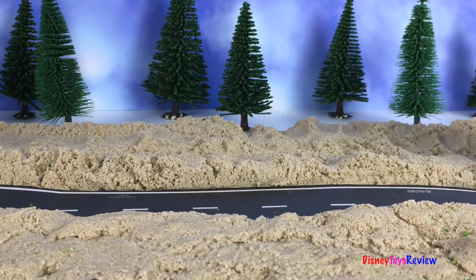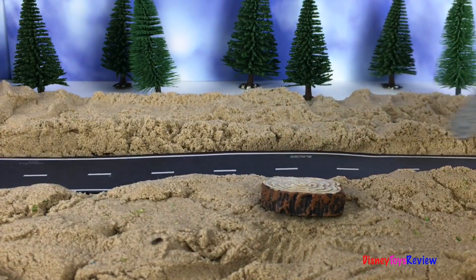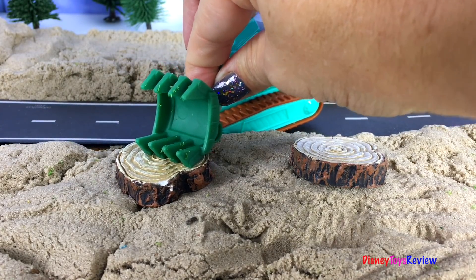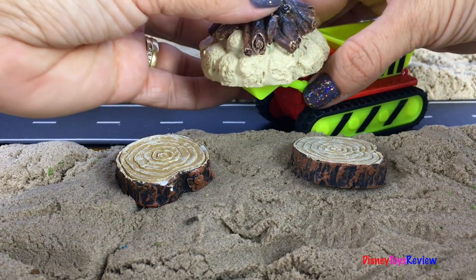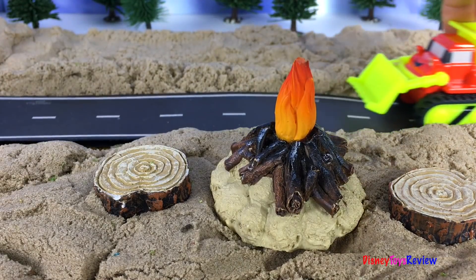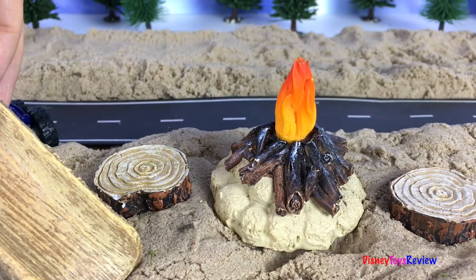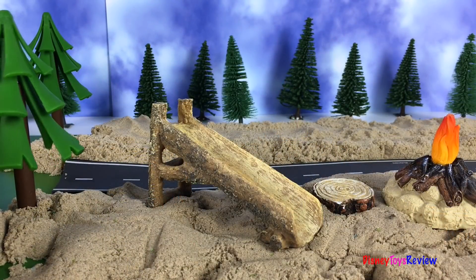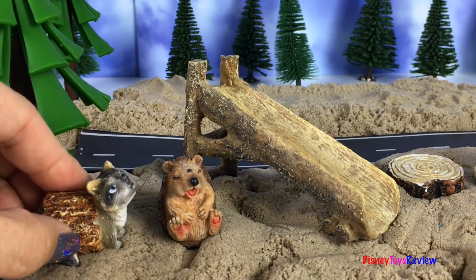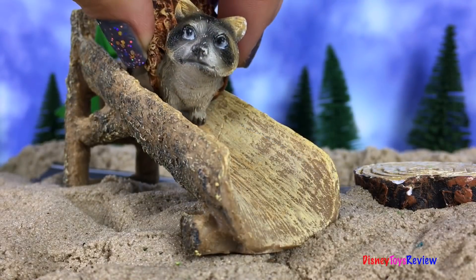The road looks great, but we're not quite done! We want to build a rest stop! Scoop is bringing a log to sit on! Stretch has one too! Here comes a campfire! Chewton has something too! Wow, there's a fun slide! Oh look! A hedgehog is coming out of the woods! A raccoon is too! It looks like they're interested in what's happening! It looks like the hedgehog loves to slide! The raccoon does too! The animals are having so much fun at the rest stop!